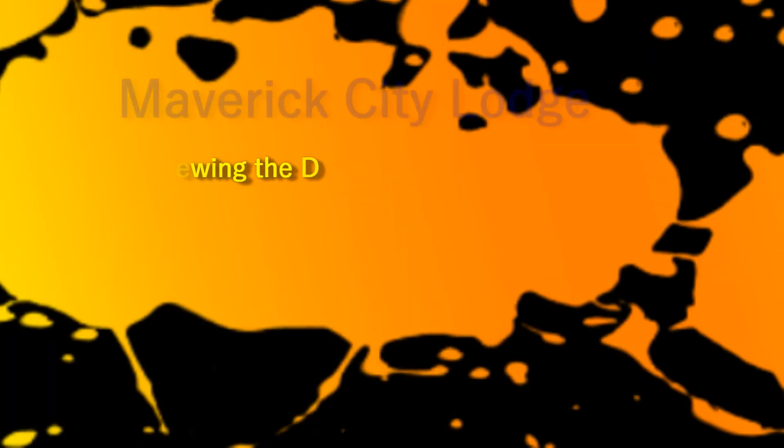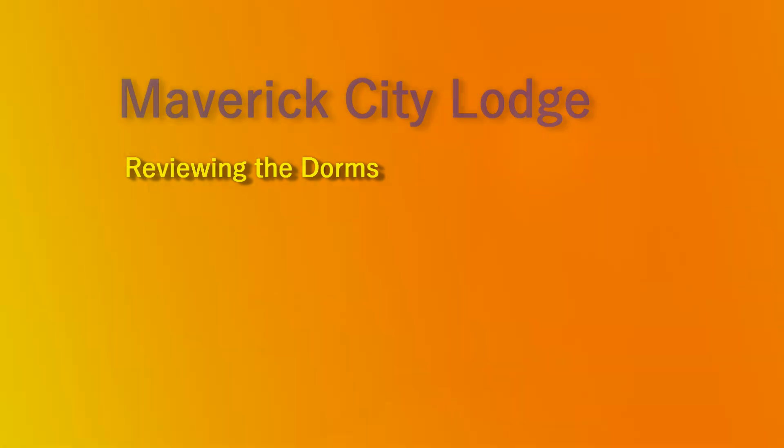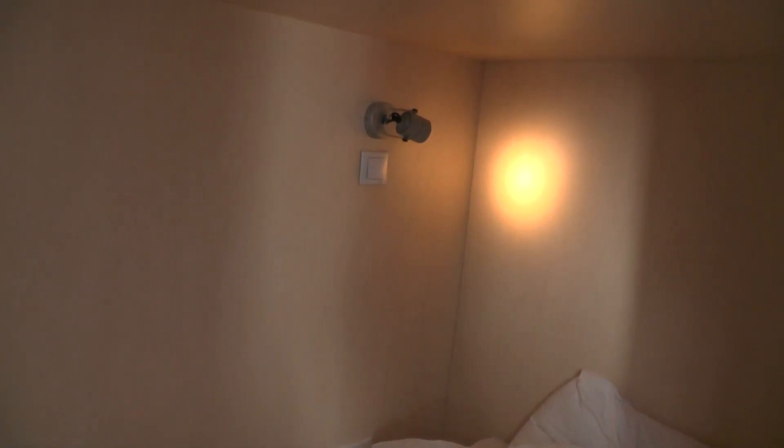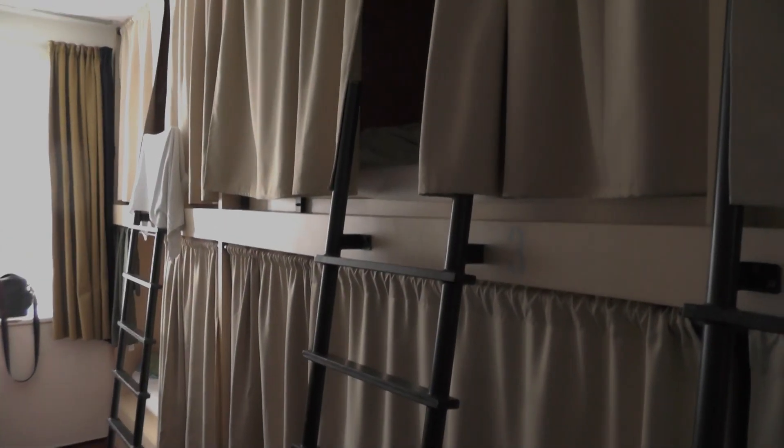You have located bunk beds — mine was the bottom one, luckily. There are six bunks in a room, really well ventilated, and the beds are incredibly sturdy, not like those metal ones you sometimes see. There's a lot of space at the side of your bed to put whatever you want.